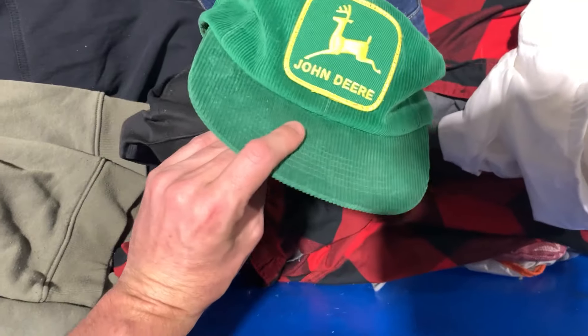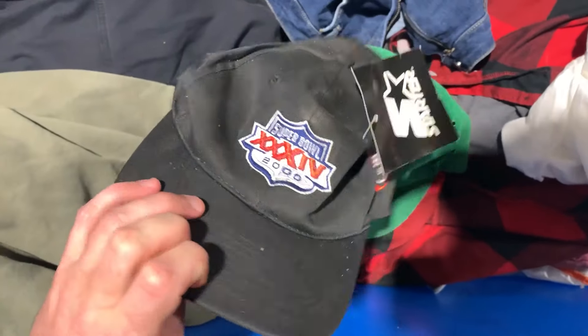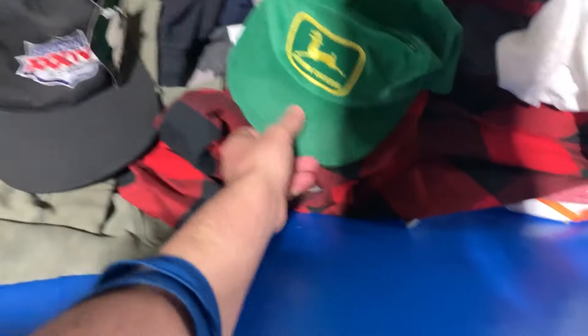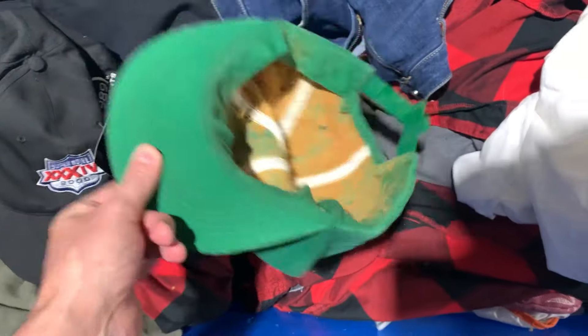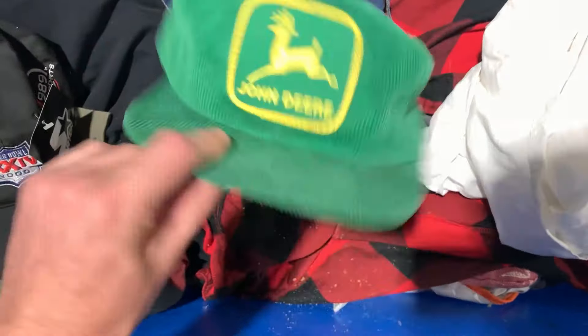I did find some vintage hats — one dead stock Starter Super Bowl 2000, really cool. And then this John Deere. I thought it was a good score, but I opened it up and that's absolutely disgusting.